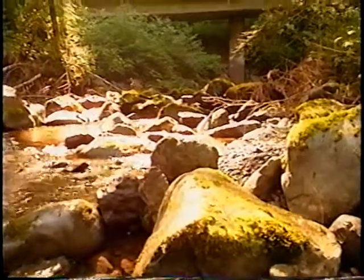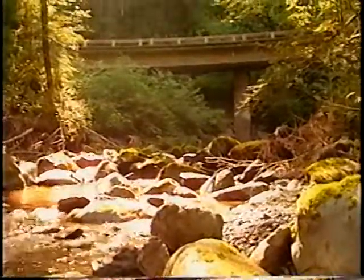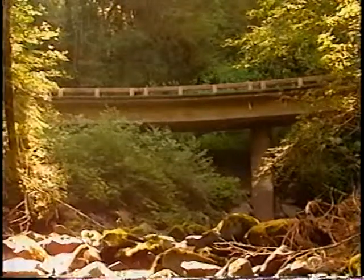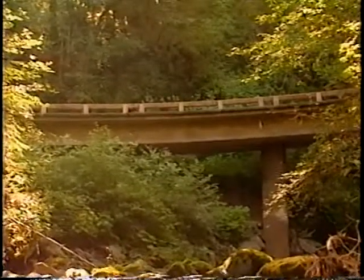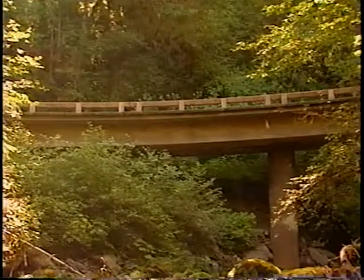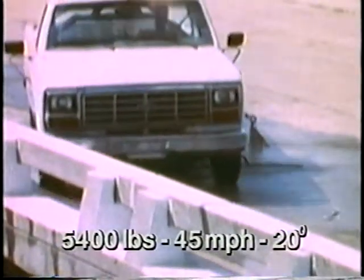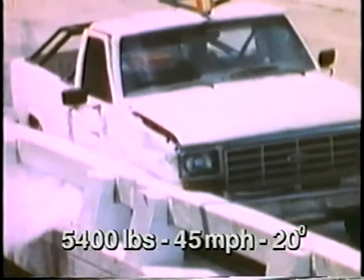The Federal Lands Highways version of the Kansas Corral bridge rail evolved from a state standard bridge railing. It's a cast-in-place, reinforced concrete bridge railing well-suited for use in new concrete bridge construction. This bridge rail performed well in tests with a 5,400-pound pickup truck as well as an 1,800-pound small car.